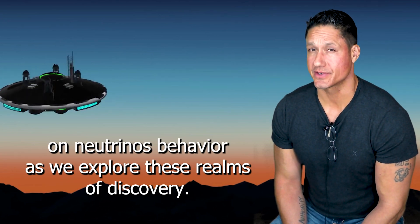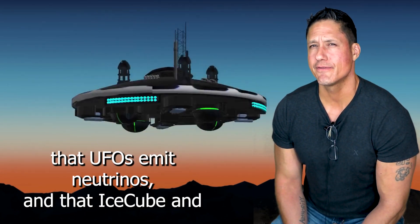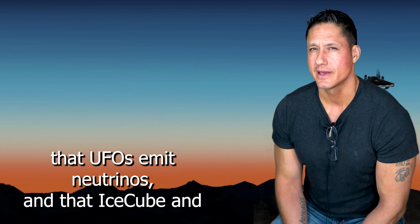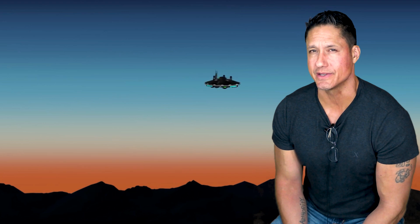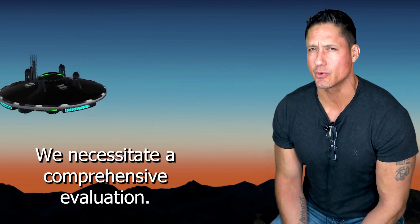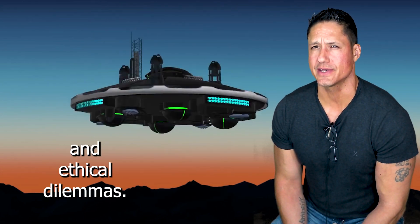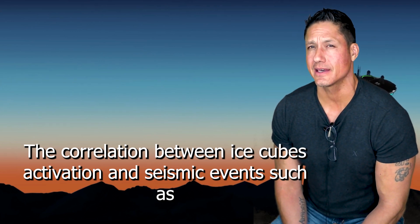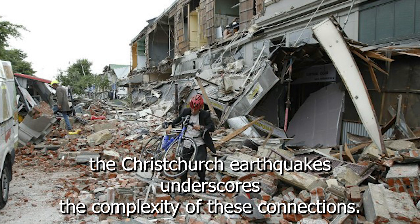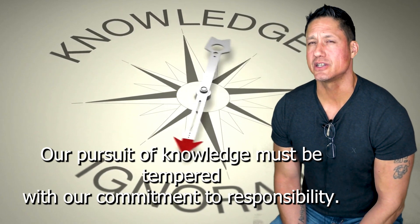As we explore these frontiers of discovery, we must confront potential negative applications. Claims that UFOs emit neutrinos, and that IceCube and ANITA inadvertently serve as communication conduits, necessitate a comprehensive evaluation. We must recognize that this path is fraught with uncertainties and ethical dilemmas. The correlation between IceCube's activation and seismic events such as the Christchurch earthquakes underscores the complexity of these connections.